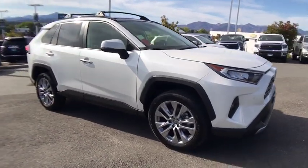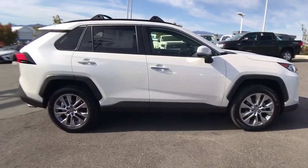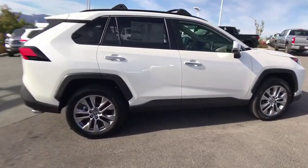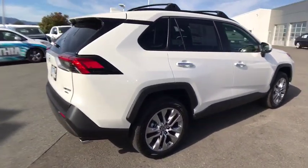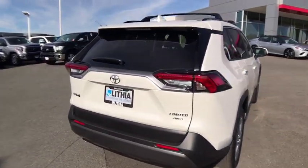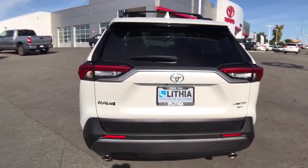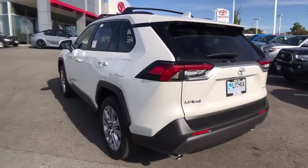We are pleased to show you the 2019 Toyota RAV4. The RAV4 is one of the most fuel-efficient SUVs in its class. Versatile and efficient, RAV4 mixes the comfort and drivability of a sedan with the benefits of an SUV. This highly evolved, well-packaged crossover SUV lets you have it all.